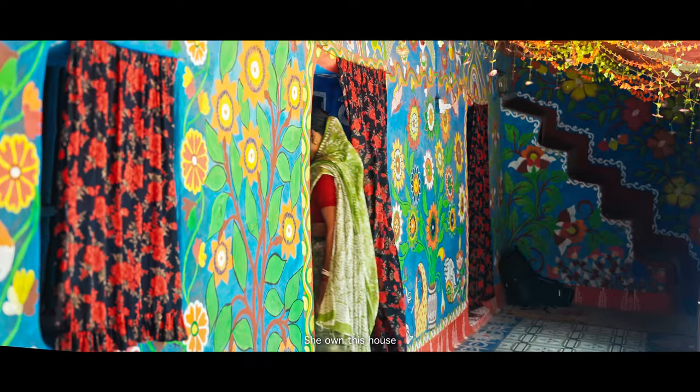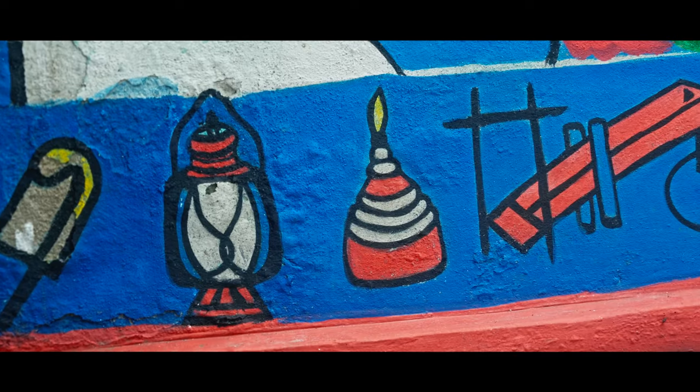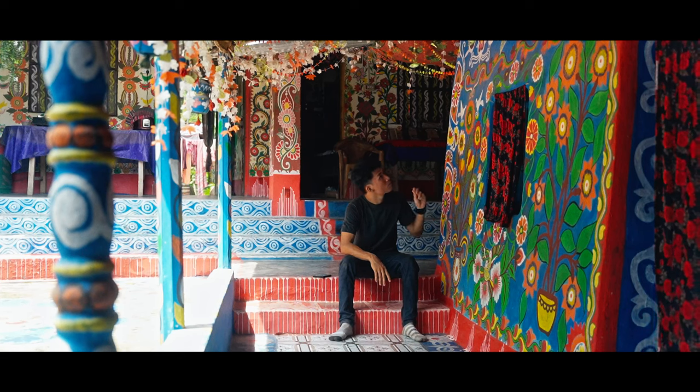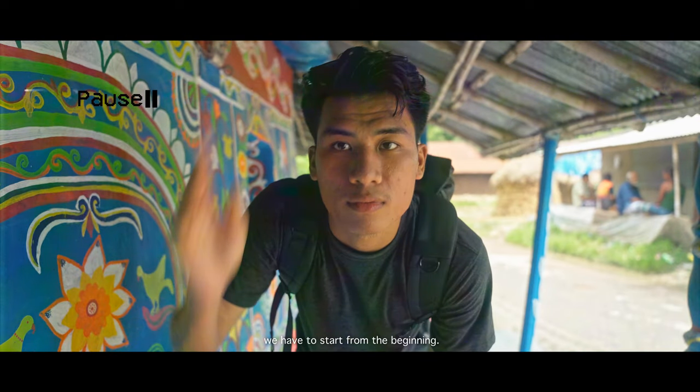She is one of them — Miss Dakhon Bormon. She owns this house. Now you are probably thinking, how did I go there? To know this, we have to start from the beginning.